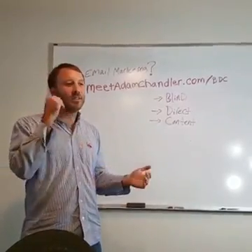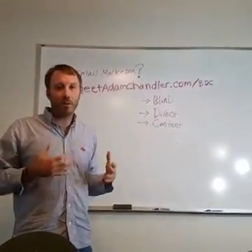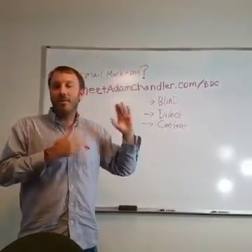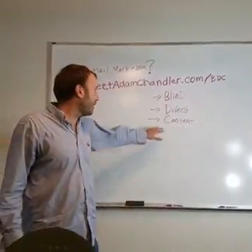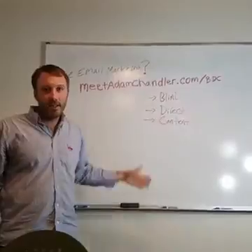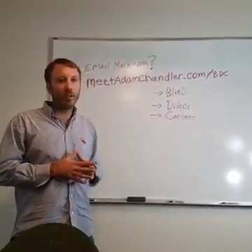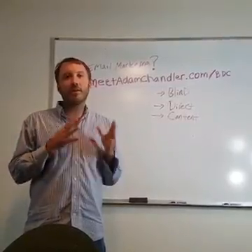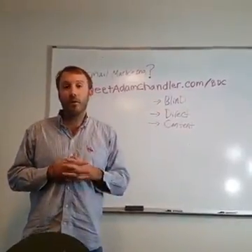If you're too in-your-face and make too many offers to your email list too often, they become a little desensitized. They think, 'Oh, this guy's just trying to sell me all the time,' and they stop even opening or reading your emails if they see you're just pitching them constantly. That's why the content piece of this is so valuable. The day one email is blind — curiosity is such a fundamental piece of marketing, and that's why the blind email really works.